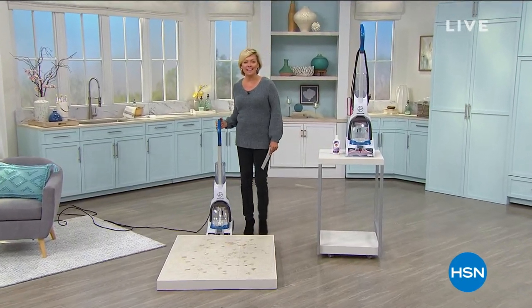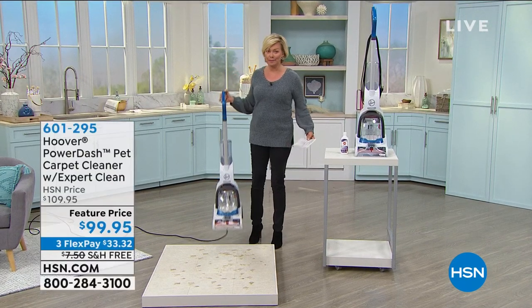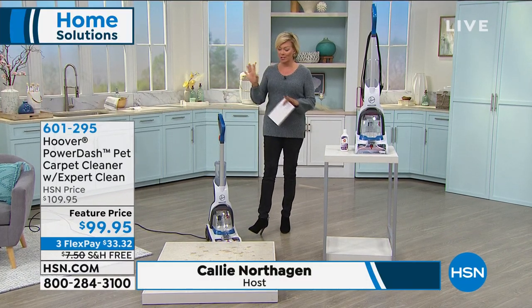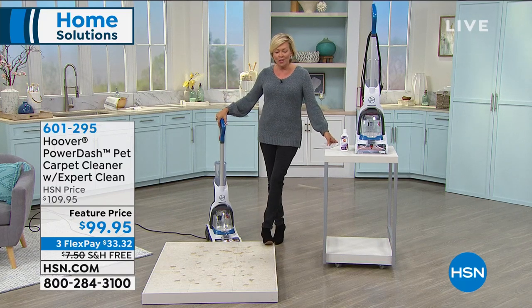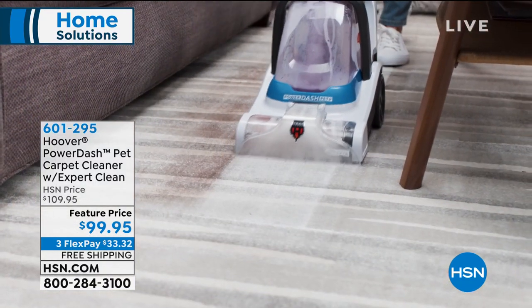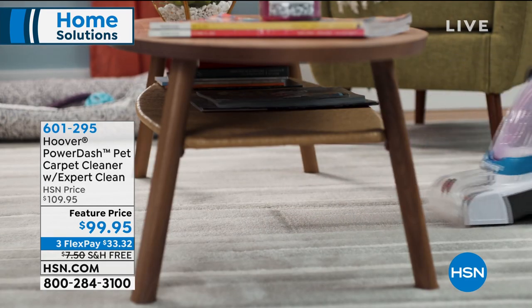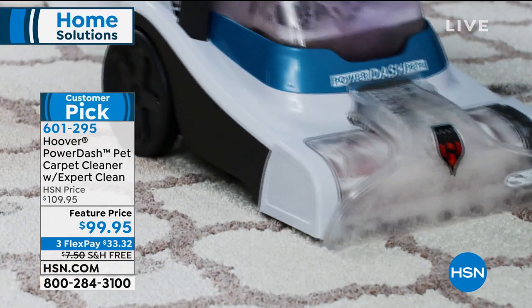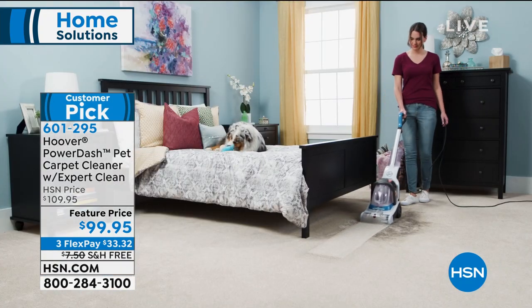Back by popular demand, our Hoover. This is a carpet cleaner unlike any other. I can't believe how light it is — even loaded up with water it's only 13 pounds, which is a big benefit for a carpet cleaner. This is going to do the hard job, whether you've got stains from pets, high traffic, or just from living. This is our PowerDash Pet Carpet Cleaner with Expert Clean, featuring the PowerSpin Pet Brush Roll and heat force power that dries carpets really fast.